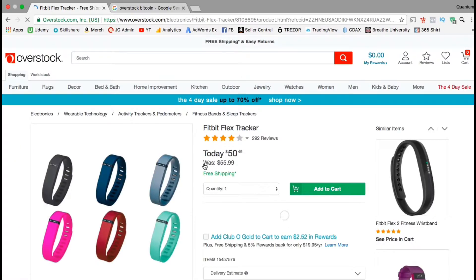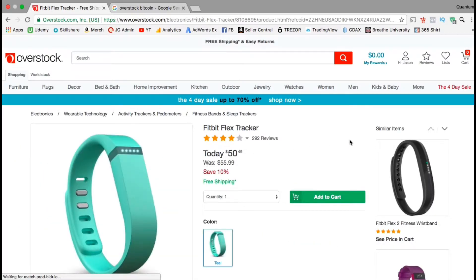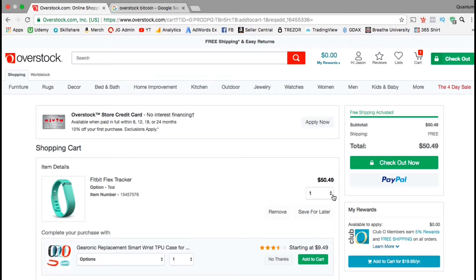I can get this Fitbit Flex tracker for only $50, but they only have it in the color teal. I'm not really trying to make any fashion statements so that'll work for me. Let's add it to the cart. So it looks like my total is $50.49 and my shipping is free, so let's check out now.